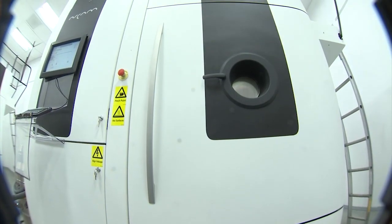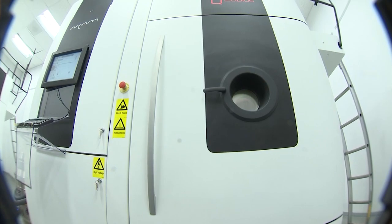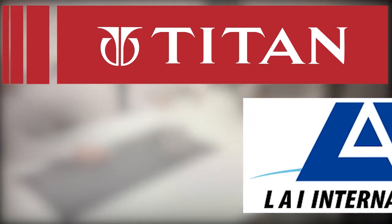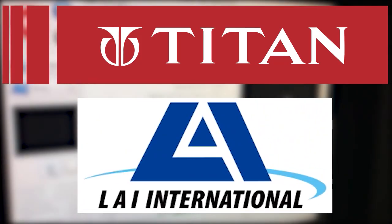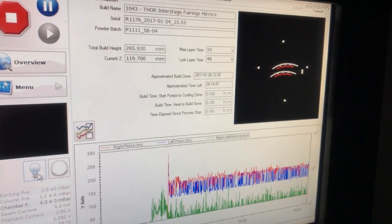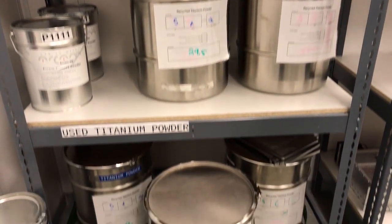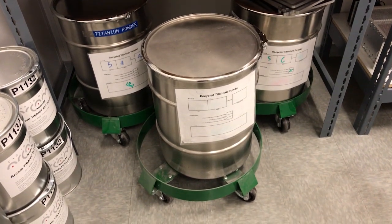Now let's get back to this giant 1.2 million dollar titanium powder 3D printer. Titan Industries has teamed up with LAI International, a precision parts maker. What they're doing here is taking a special metal powder — titanium powder — just as strong as steel but only weighs half as much.